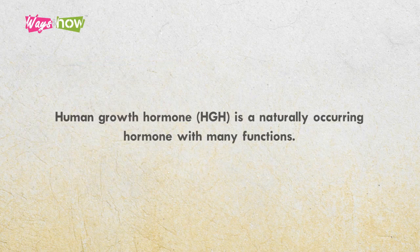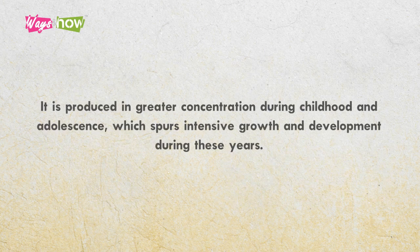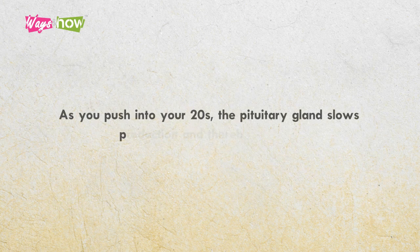Human growth hormone, HGH, is a naturally occurring hormone with many functions. The pituitary, a pea-sized endocrine gland located at the base of your brain, synthesizes it. HGH regulates body composition, fluids, muscle and bone growth, sugar and fat metabolism, and, to some degree, heart function. It is produced in greater concentration during childhood and adolescence, which spurs intensive growth and development during these years. As you push into your 20s, the pituitary gland slows production and thereby growth.